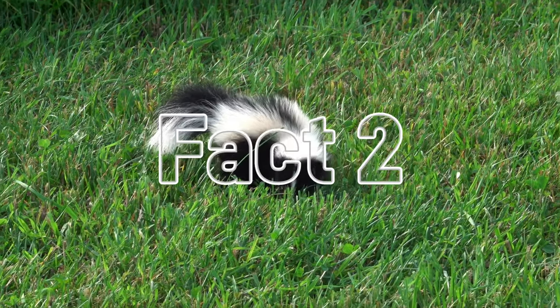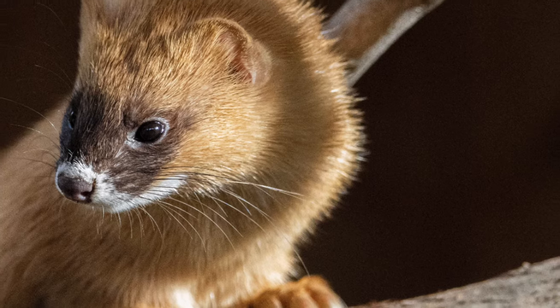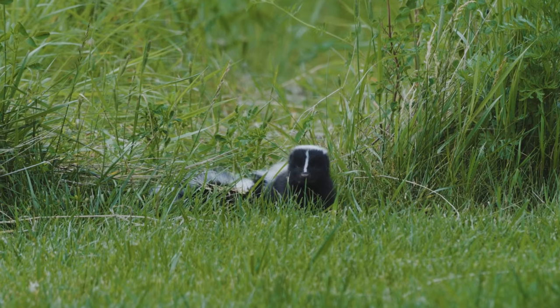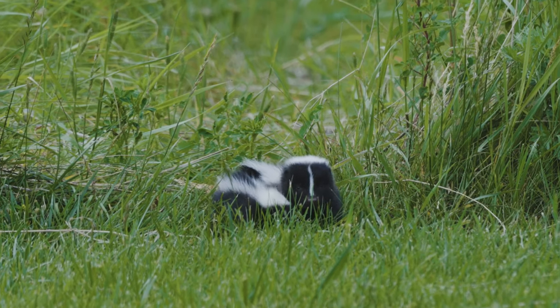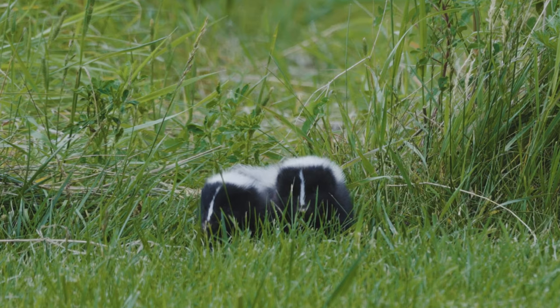Fact number two: you probably imagine skunks as black and white, but some species are actually brown or cream coloured. The iconic black and white look with the bright white stripe serves as a clear warning pattern to potential predators. It's basically saying 'don't mess with me and my spray' — the contrasting colours warn enemies that this is one animal you might not want to tangle with.